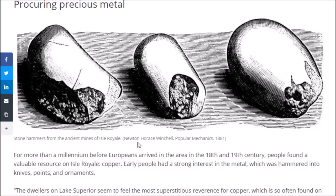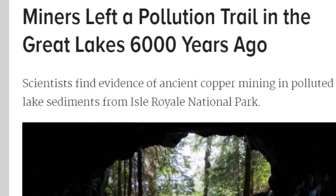Here are stone hammers from the ancient mines of Isle Royale — this drawing was done by Newton Horace Winchell, who was brought up in my interview with Scott Wolter that I did a few years ago. Here's another article: 'Miners left a pollution trail in the Great Lakes 6,000 years ago — scientists find evidence of ancient copper mining in polluted lake sediments from Isle Royale National Park.'